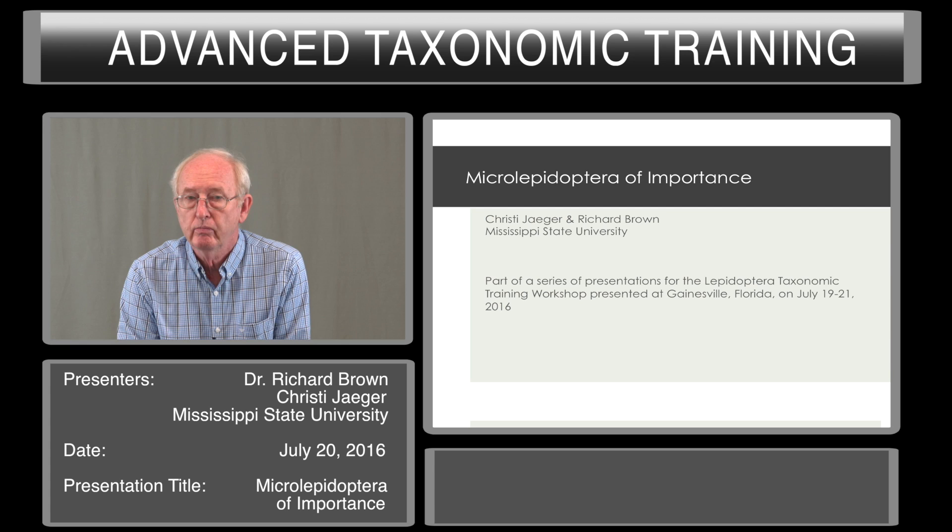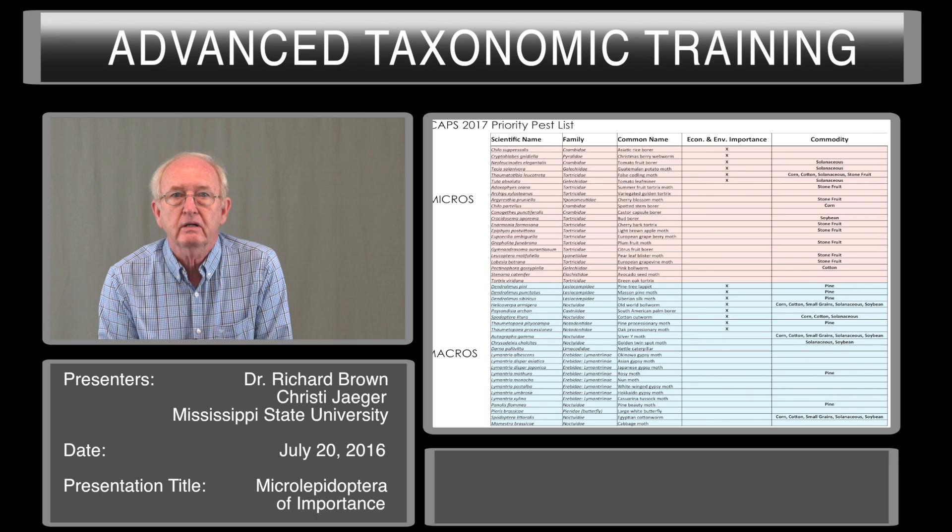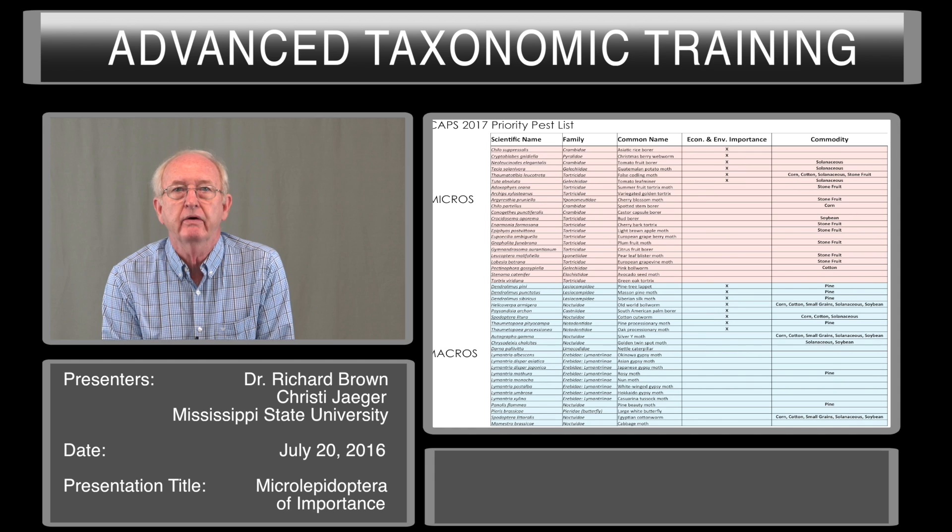If we compare the Microlepidoptera with the macros — the larger moths like the Noctuoids and other groups — we see the CAP's priority pest list, and we see that about half of the species on this list are what we call the Microleps.